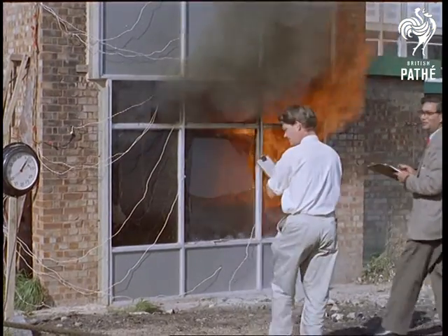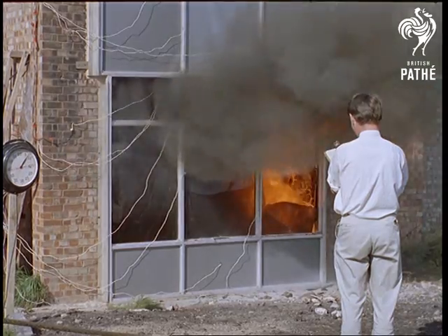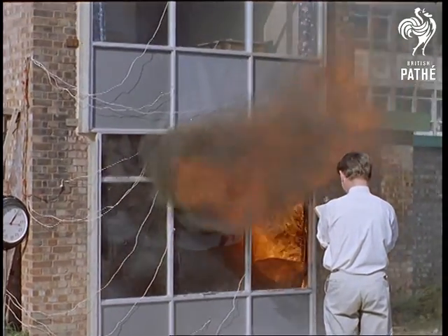Even now, however, they're not satisfied. What is being attempted here is to limit the fire to the ground floor and prevent it spreading to the upper storeys.